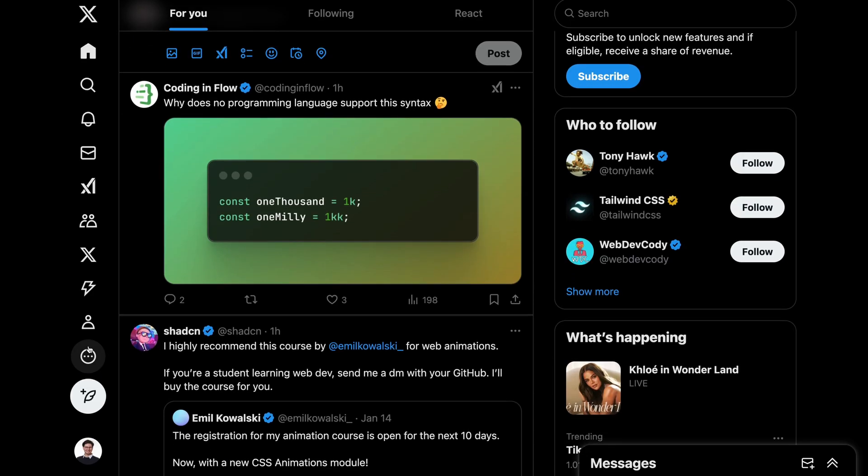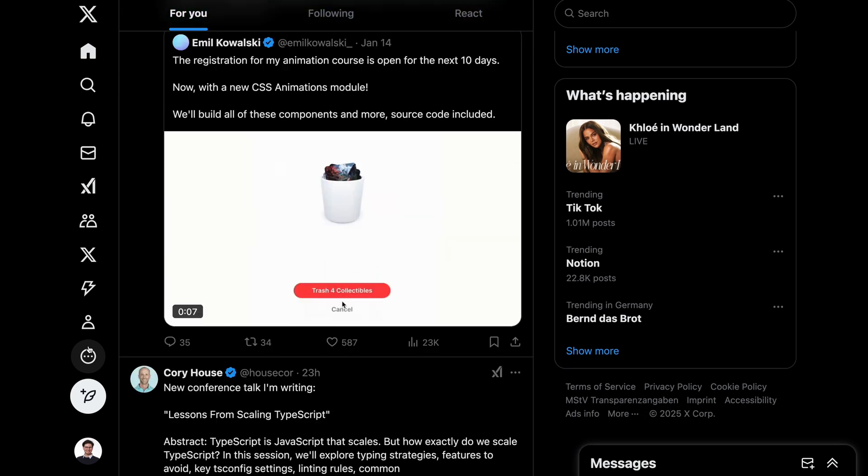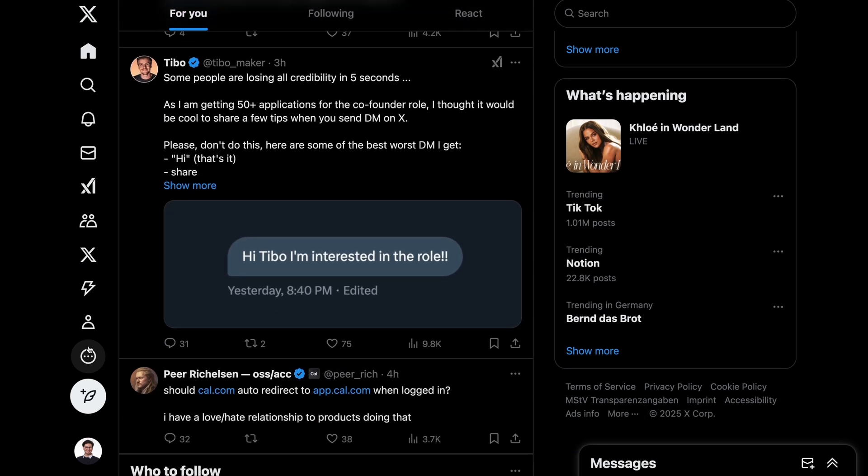In my experience, it has also been a bit niche to be a front-end developer. Online, probably because I follow a lot of web devs, I see a lot of front-end development content — but in real life, I tend to meet a lot of back-end devs. So that's something that really makes me stand out, or at least I have that feeling.